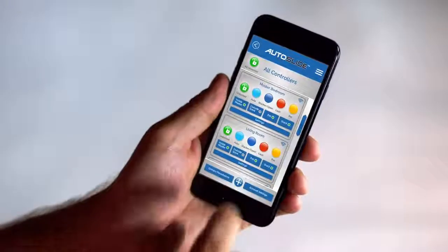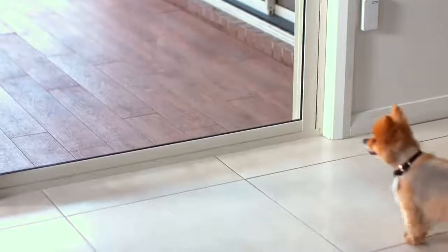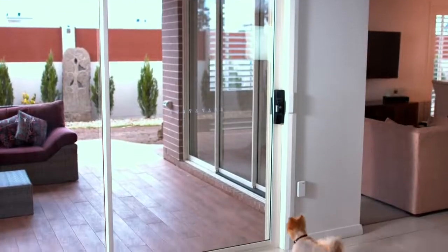You can set it to open to the width of your pet, and with this pet toggle it will only open for Marley and no other animal. Visit AutoSlide.com to discover the endless possibilities when your sliding doors open for your pets.